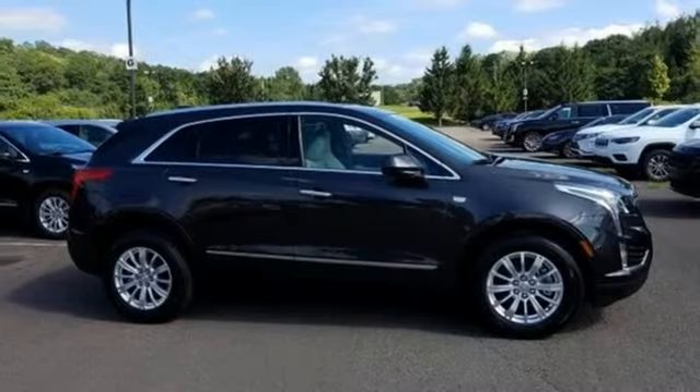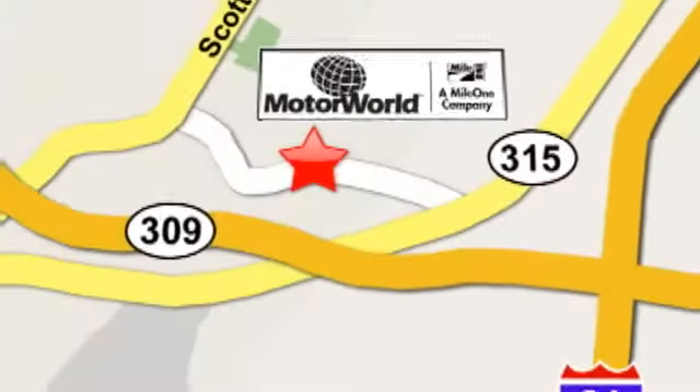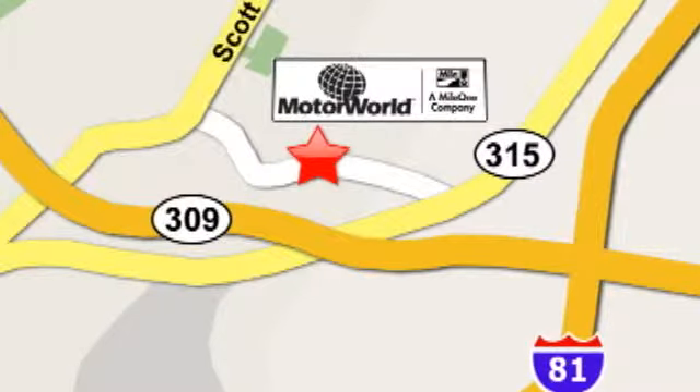There's even more to see in person. Take it for a test drive today. Mile One Motor World Cadillac is conveniently located at 150 Motor World Drive in Wilkes-Barre.